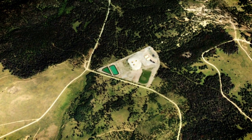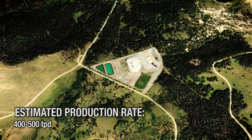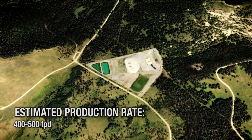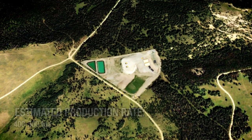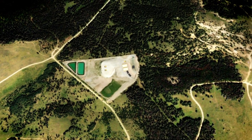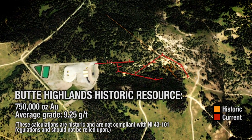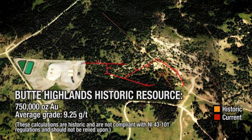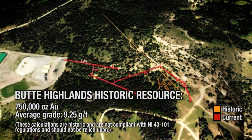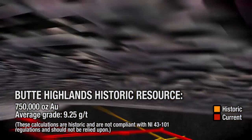Gold production is slated to commence in 2012 at an estimated production rate of 400 to 500 tons per day, to be toll milled at a nearby mill. Grade is expected to average 9 to 10 grams per ton gold with 88% recovery at the mill. Based on historic drilling, Timberline has estimated a geological resource of approximately 750,000 ounces of gold at a grade of 9.25 grams per ton gold.